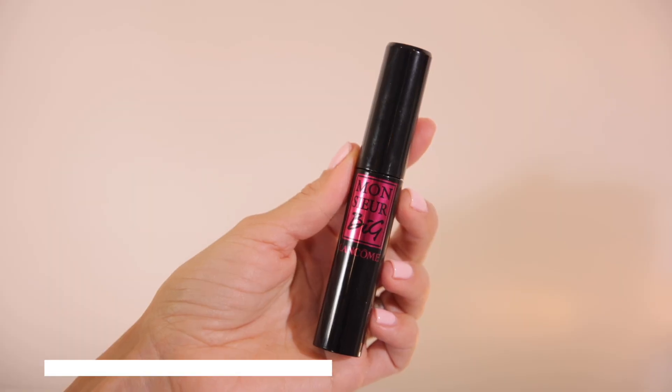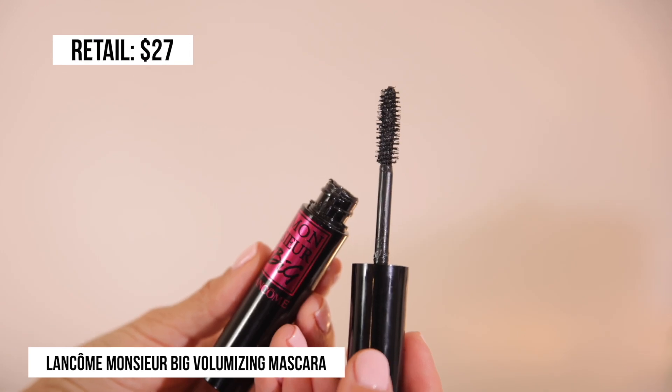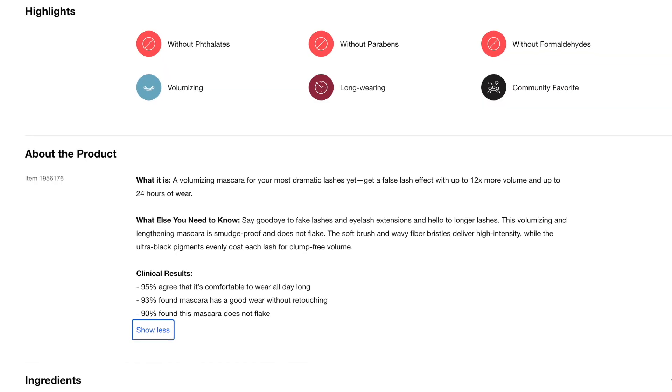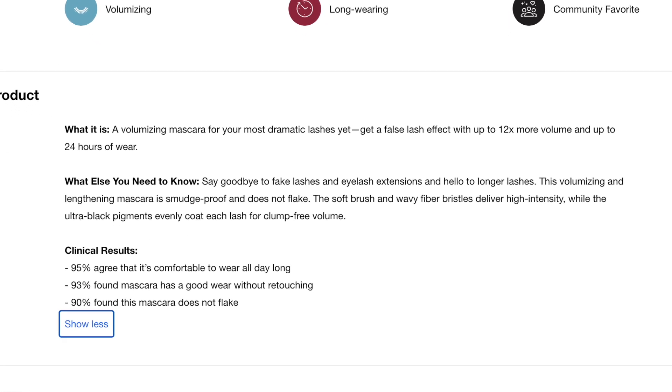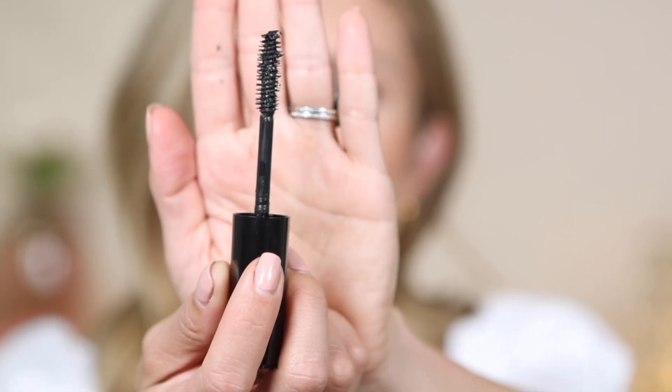Next up we have the Lancôme Big Monsieur Mascara. This is a volumizing mascara that retails for $27. It's described as a volumizing mascara for your most dramatic lashes yet — a false lash effect with up to 12 times more volume and up to 24 hours of wear. I definitely agree with the volume — it is very volumizing. The wand is kind of your good old-school traditional mascara wand, and the formula is a bit more wet. I do get some length from this, but of the ones I've shared so far, it doesn't give as much length — it's definitely more volume and fullness.